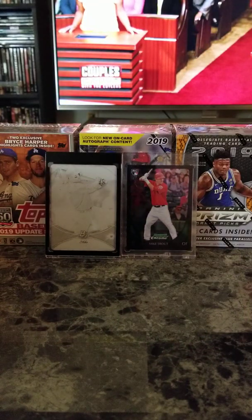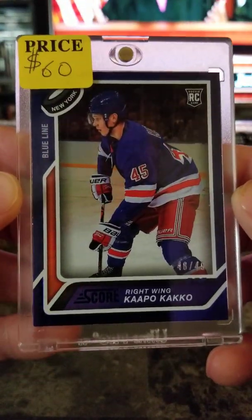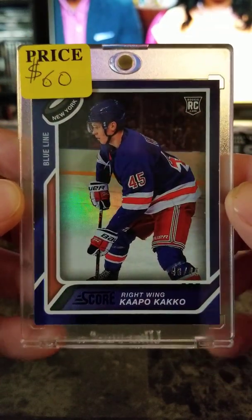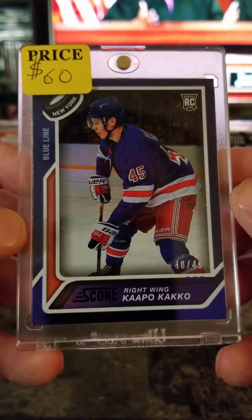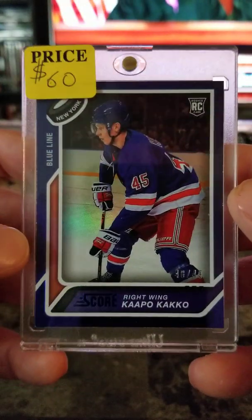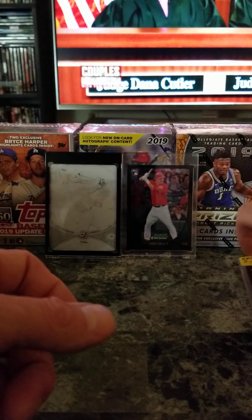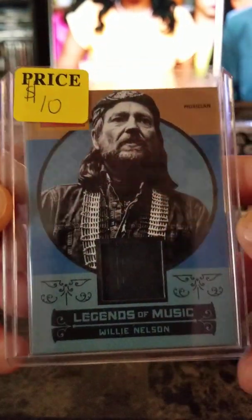All right, let's start. I got this card — $60 on it — blue-line Kappo. This guy is scoring like crazy his first year, so he might be the next Wayne Gretzky. You never know. That's $60, let me know. And I got a Golden Age Willie Nelson card.